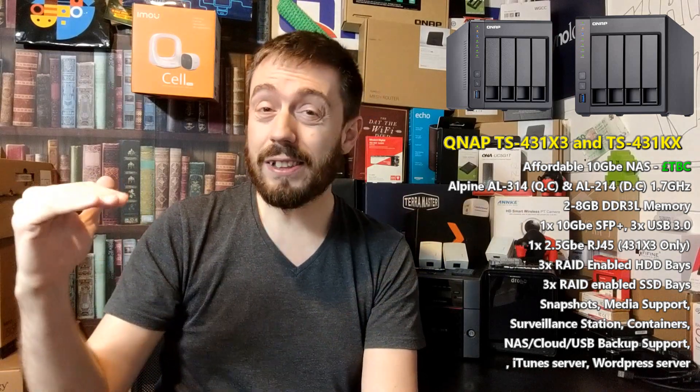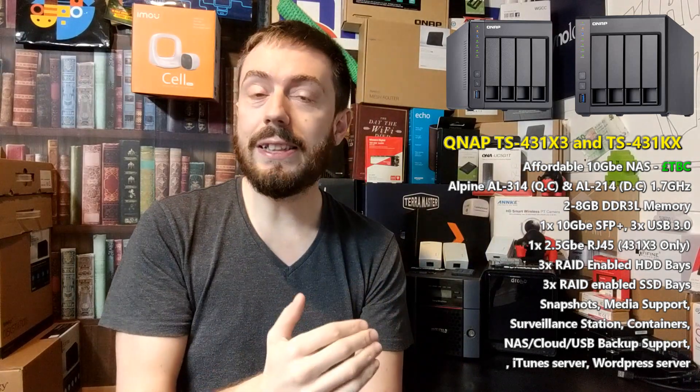I had assumed that 2.5 and 5GbE would arrive as the standard on mid-level devices — your mid-range 453 BEs, your 918s, that tier of releases. I thought that's where we'd find 2.5 and 5GbE at its entry point. But not only are we seeing it at the bottom tier, we're seeing it on a 10GbE-enabled device. This raises my second point: is QNAP going to go down the road of ditching 1GbE largely altogether?